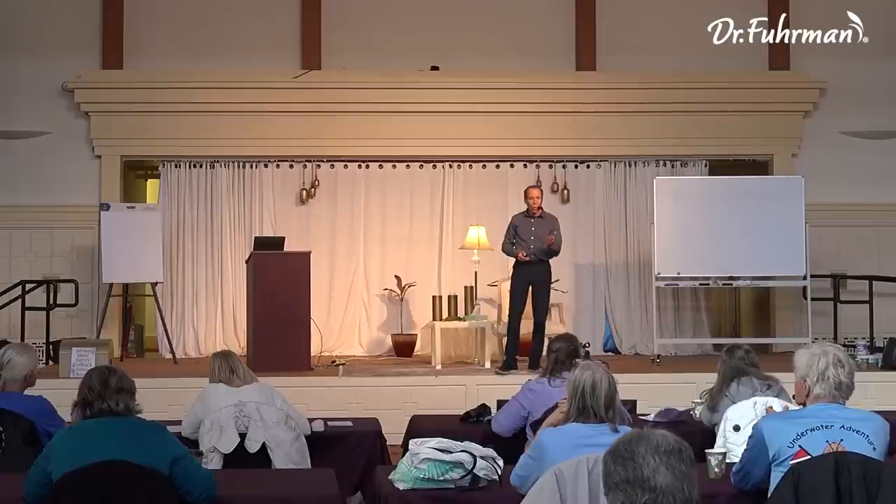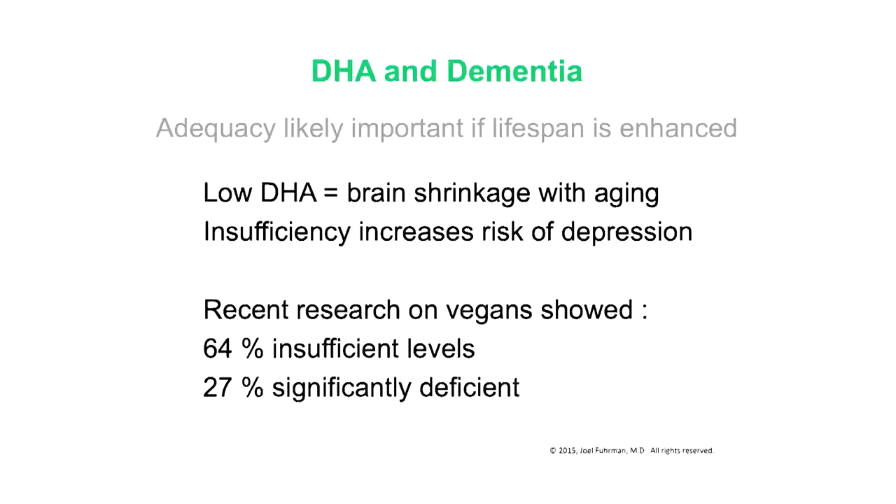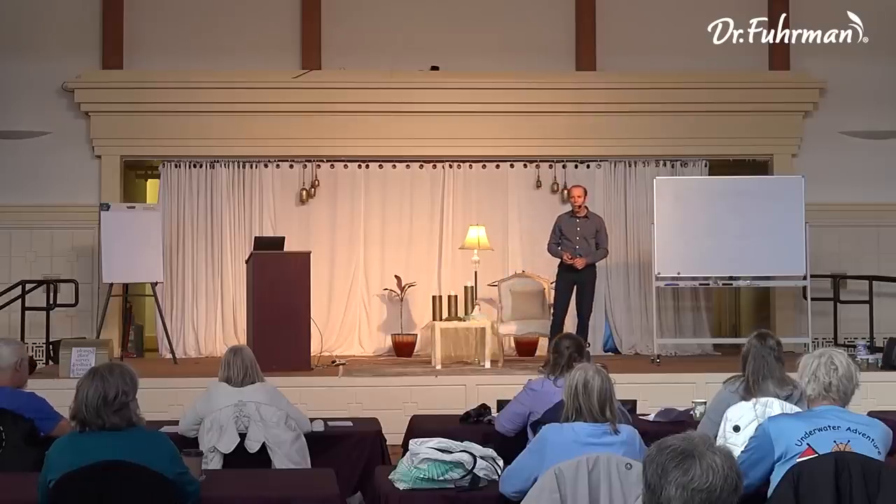A study funded by the Nutritional Research Foundation tested 150 vegans and found 64 percent were insufficient — and that was using a conservative threshold of below 4. If we used below 5 as the cutoff for insufficiency, as more recent studies suggest, it might have been 75 percent insufficient. Twenty-seven percent were significantly deficient below 3. We also evaluated those 150 people's diets to see if there was a relationship between omega-3 intake from walnuts, flax seeds, or oils — and we found no correlation. Even people eating ideal levels of ALA could still have low omega-3 index levels.